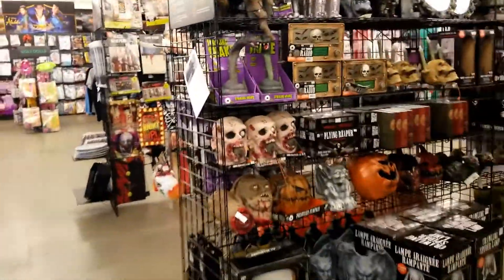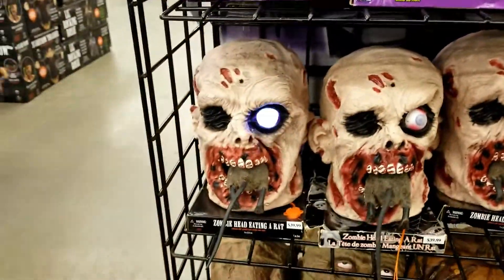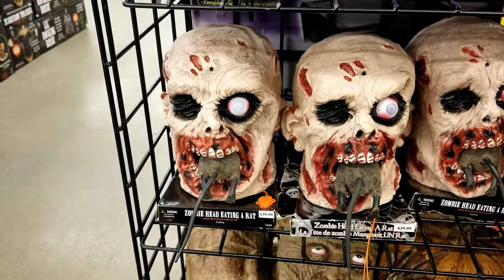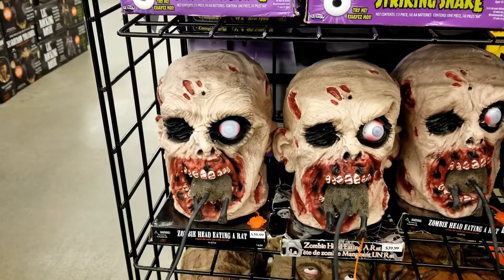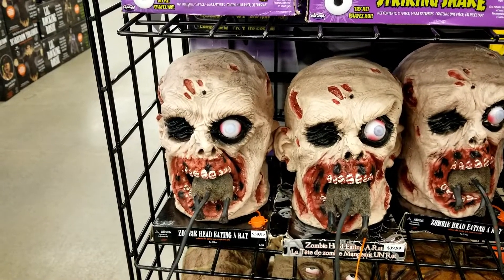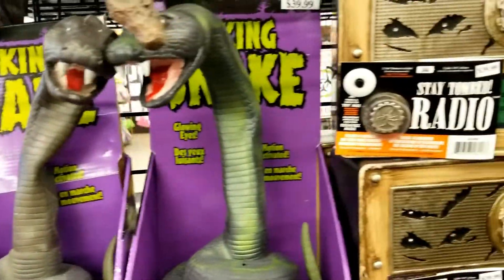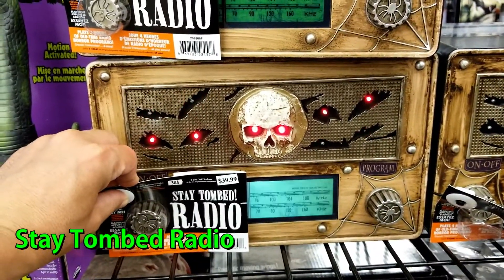Let's walk over to the next lane. Look at this gruesome looking guy — looks like he's got a rat caught in his mouth. These things aren't working, so let's move on to the next thing. Check this out — stay tuned to radio.